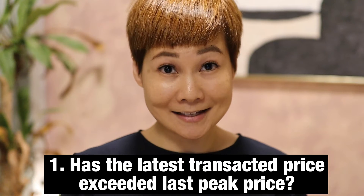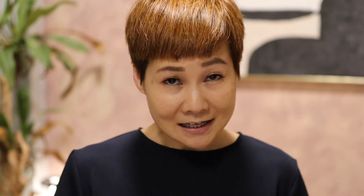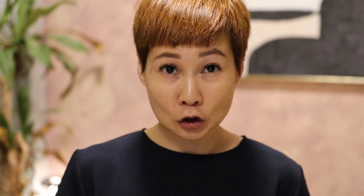Let's take a look at the first exit criteria to consider, and that is: has the latest transacted price exceeded the last peak price? Let's take a look at the transaction prices and the volume of Central Green Condominium. Based on the graph, you can see that the transacted prices peaked twice before — once in 2008 and another in 2013.